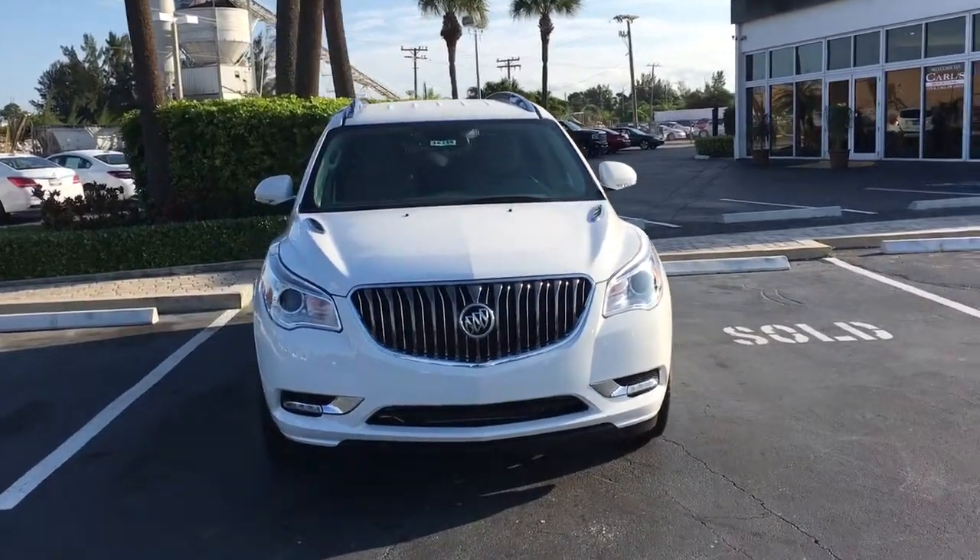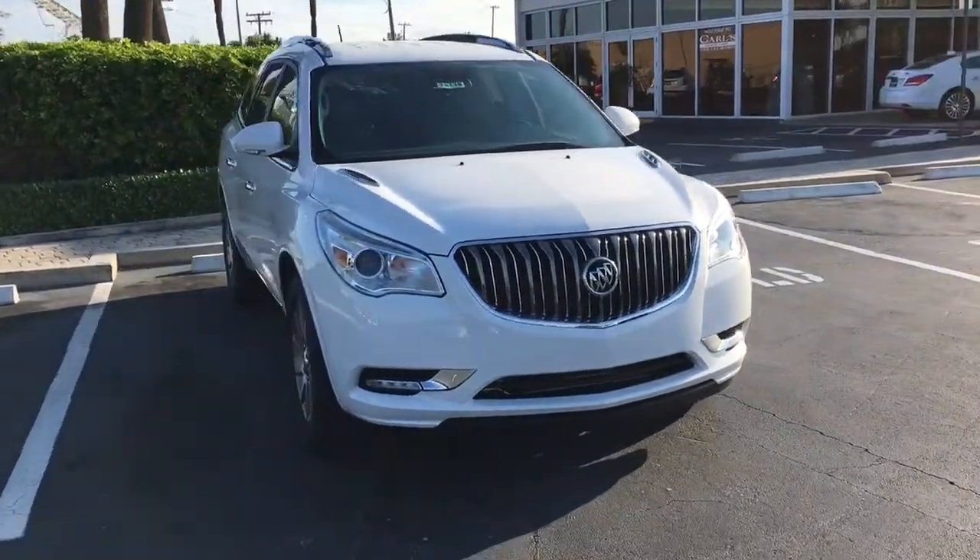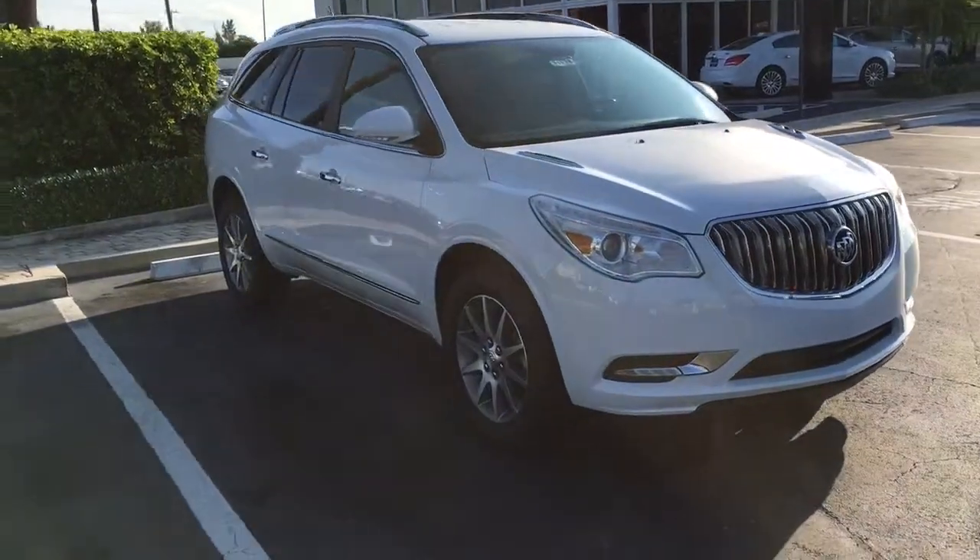Hello, my name is John Dee from Carl's Buick GMC. I just want to shoot you a real quick video of our 2016 Buick Enclave.